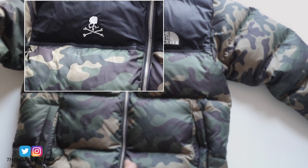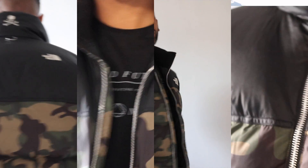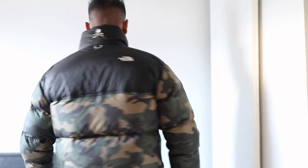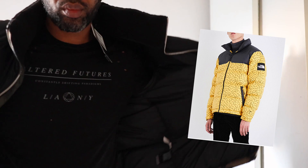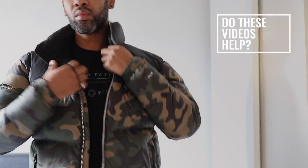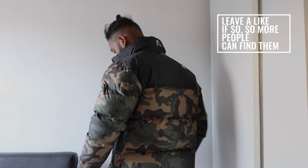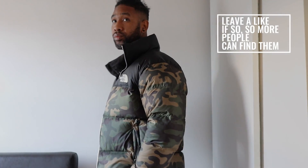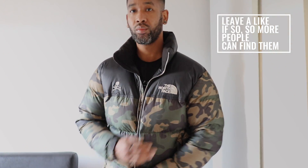What's really interesting is to see North Face and Mastermind get together and do something a little different. They've used the Nuptse silhouette — I already had the mac and cheese jacket not too long ago. When I saw this released in camo, to be honest I didn't even clock that it was Mastermind; I just saw the camo and kind of fell in love with it.